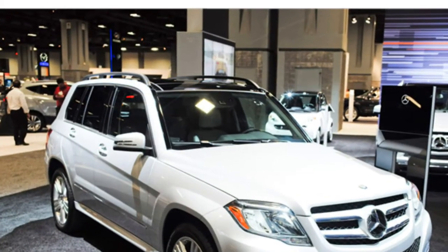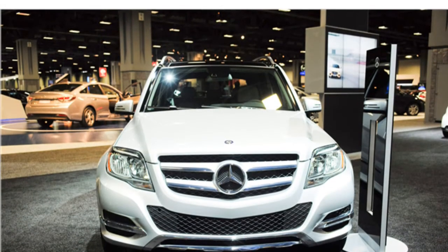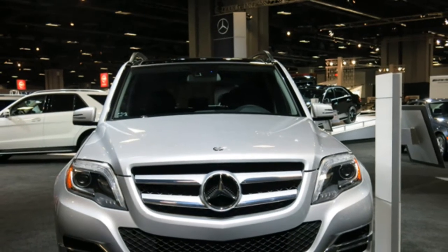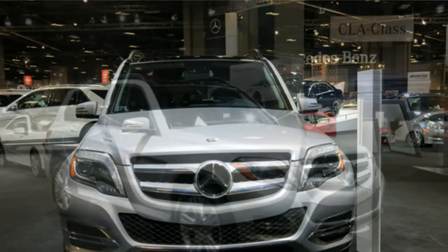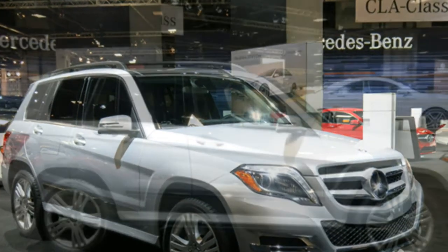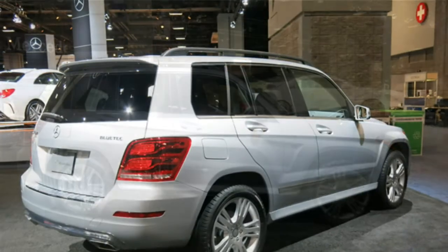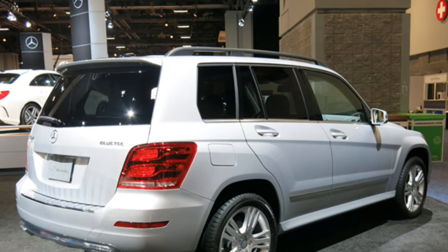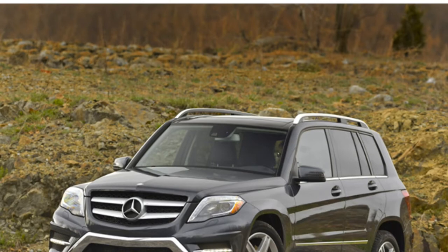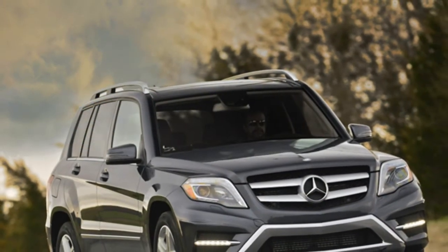The 2015 Mercedes-Benz GLK Class earns praise for its opulent cabin, which reviewers say includes first-rate materials. They point out that the GLK Class's standard leatherette upholstery is hard to distinguish from genuine leather, and some report that headroom and outward visibility are good. However, others complain that the 2015 GLK Class has a cramped rear row with narrow doors that make it hard to get in and out of. Automotive writers also say the climate controls are mounted too low to be within easy reach, and the navigation system is difficult to use.